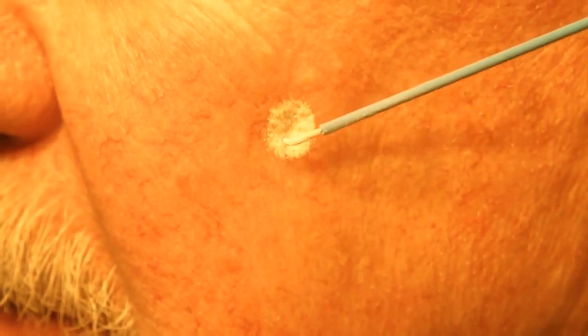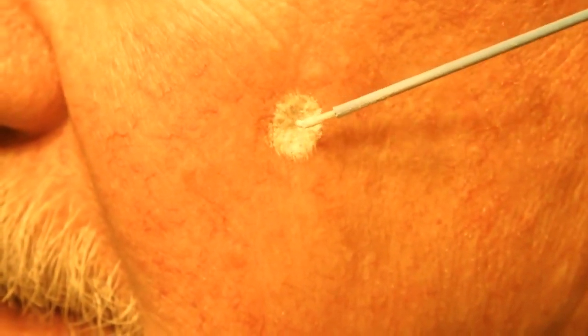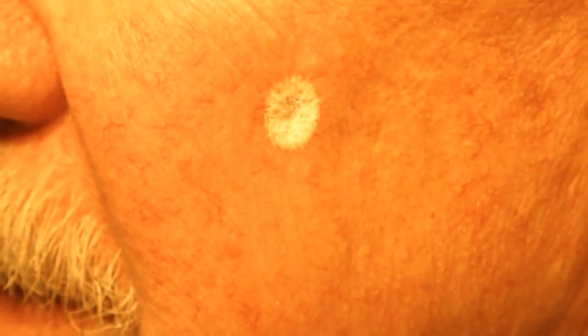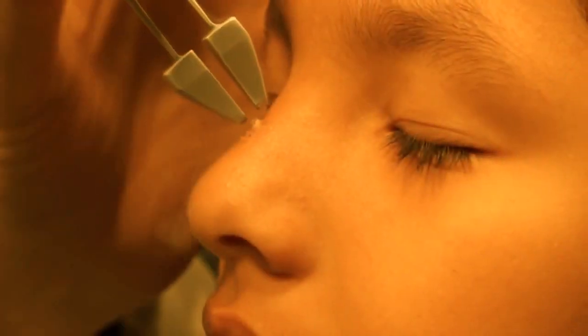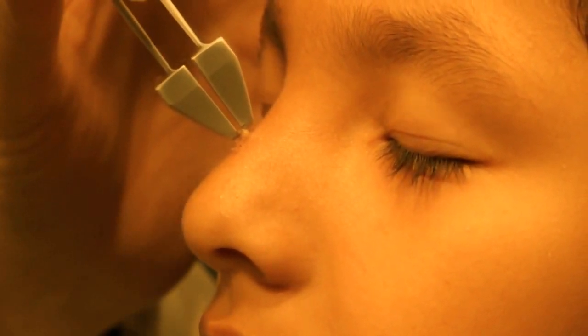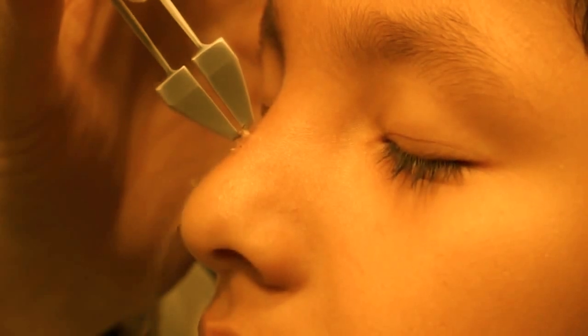Today we will demonstrate a variety of cryosurgical techniques for the treatment of many types of skin lesions, using liquid nitrogen as a spray and with cryo tweezers. While some conditions will respond to a single treatment, it is not unusual for warts to require more than one treatment session.